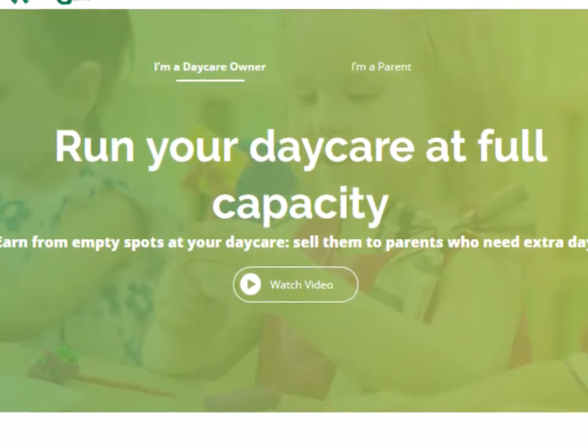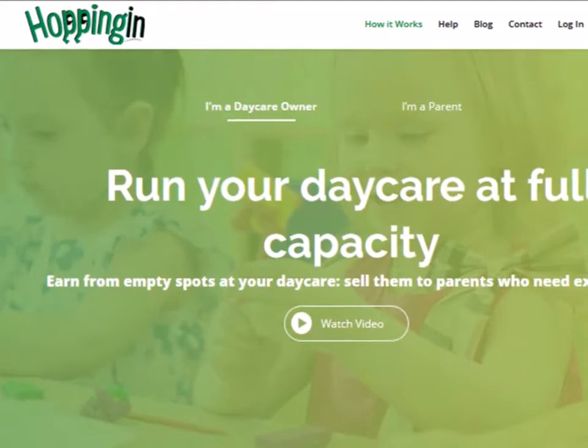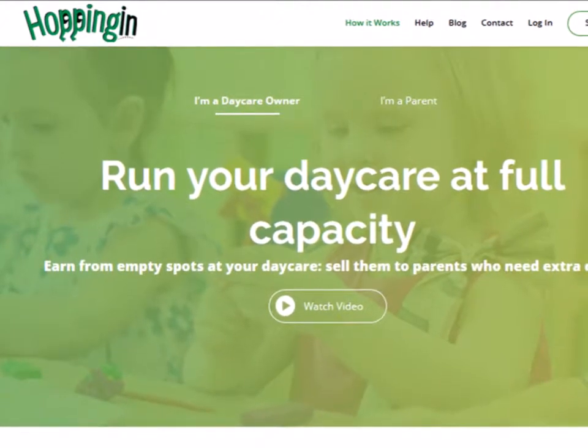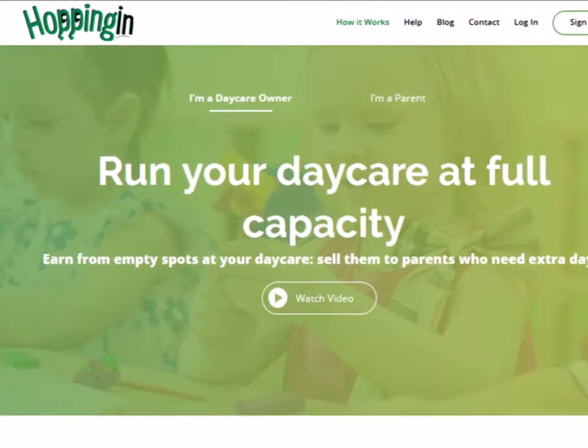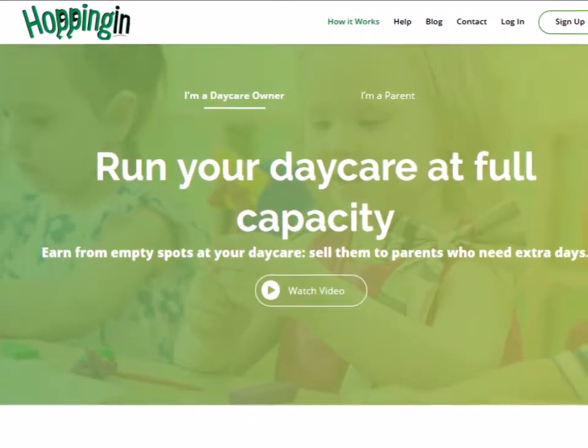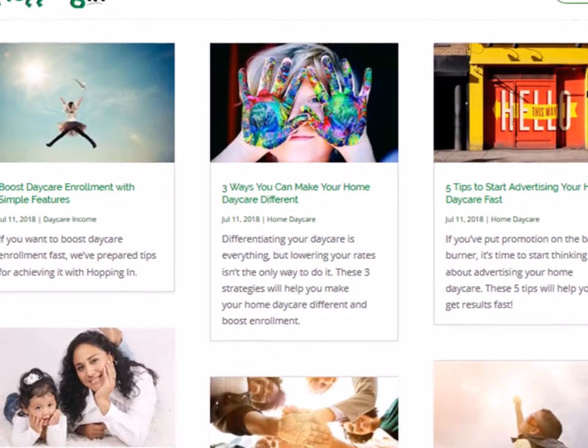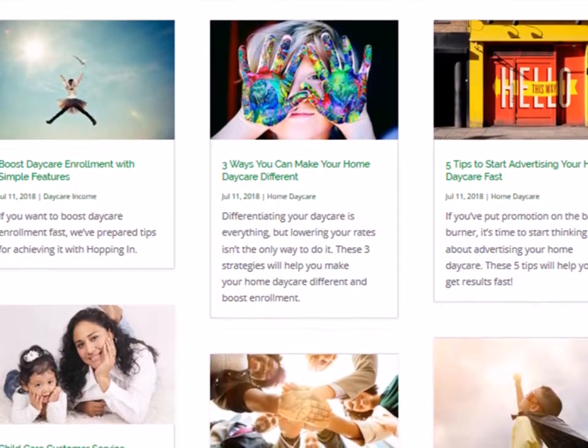If you're worried about filling your daycare from the get-go and making sure that you have a budget big enough for improving, you can check out Hopping In — a simple software that lets parents book extra time and helps you earn extra revenue. For more helpful advice you can also take a look at our blog on HoppingIn.com.